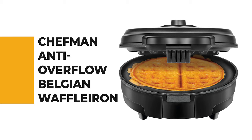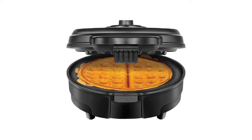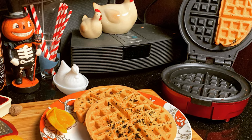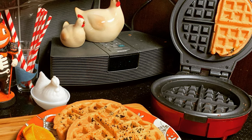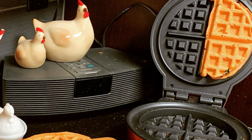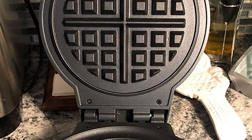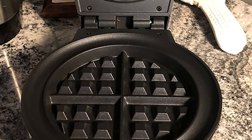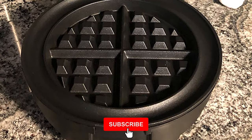Before we get to the best of the bunch, let's look at the runner-up for today's video. Number 2. Chefman Anti-Overflow Belgian Waffle Iron. Say goodbye to spills and hello to superior waffles with the anti-overflow moat. This waffle maker is the only Belgian waffle maker rated a Best Buy by Consumer Reports. It is designed with a wrap-around channel to catch any excess batter and prevent overflow or leaking.